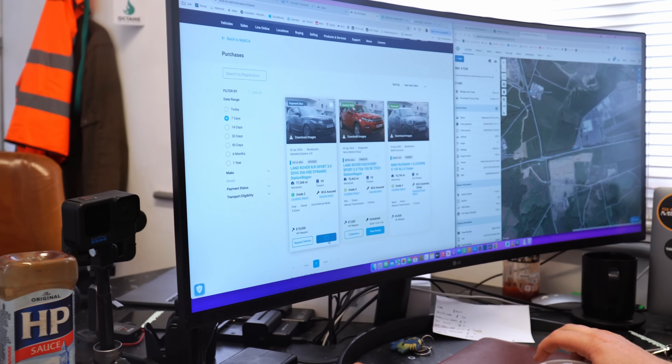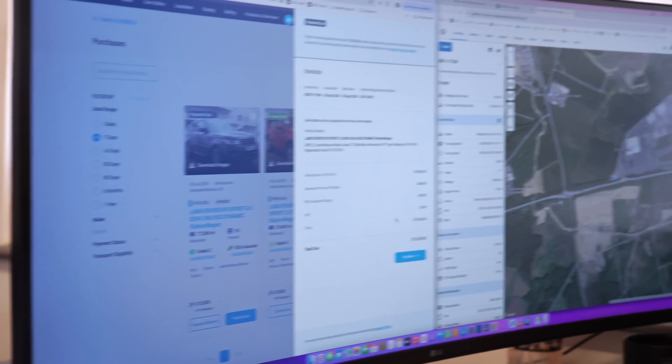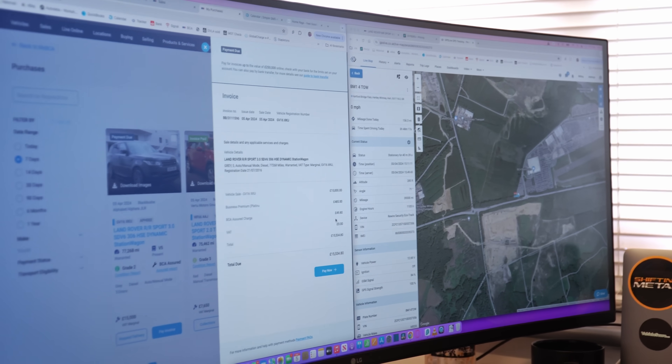We've won it for £15,000 plus fees. The fees are £485 plus £49.80 for the BCA assured report, and zero VAT on that — normally you pay VAT on the assured report. So total outlay is £15,534.80. We should have a £6,000 margin in there, which is not to be sneezed at. We'll see you when Macaulay's picking it up on the trailer and bringing it back.